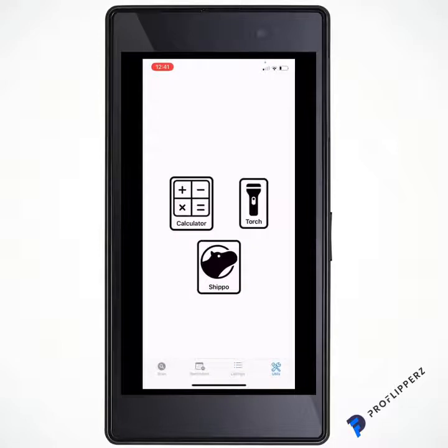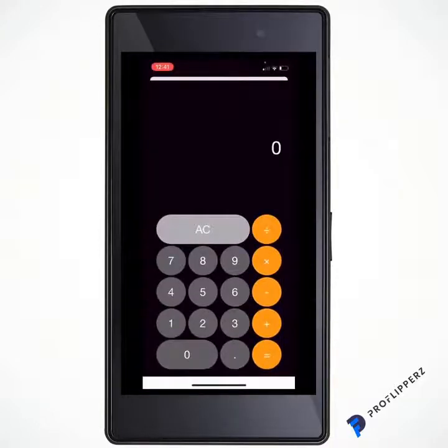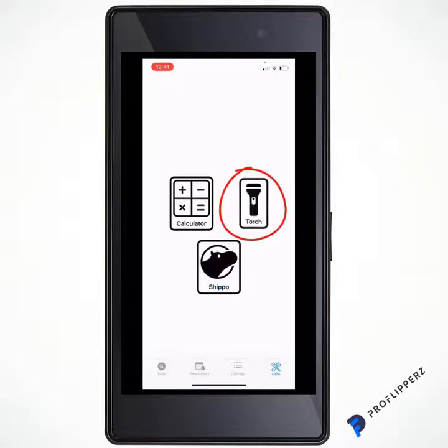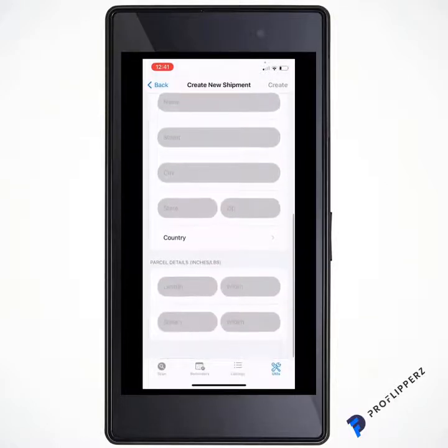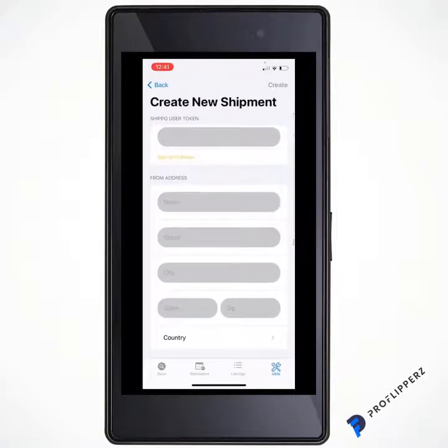We also have utilities: a calculator for working things out on the move, and a torch for low-light situations — useful when you want to check something that doesn't have a barcode, like a car or anything else. Then there's Shippo, which is really interesting. Once you sign up for a Shippo account and put your user token in, you enter some simple details and get discounted shipping through UPS, FedEx, and other reliable carriers.